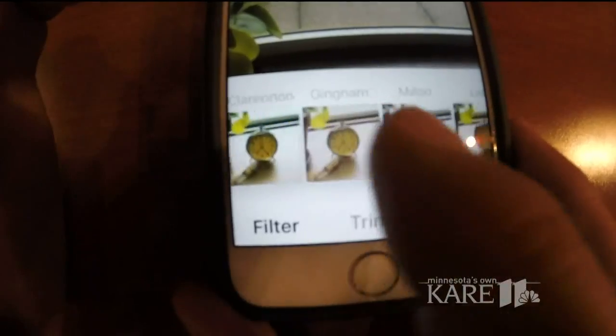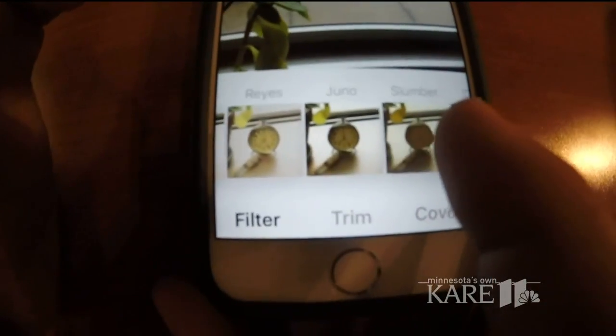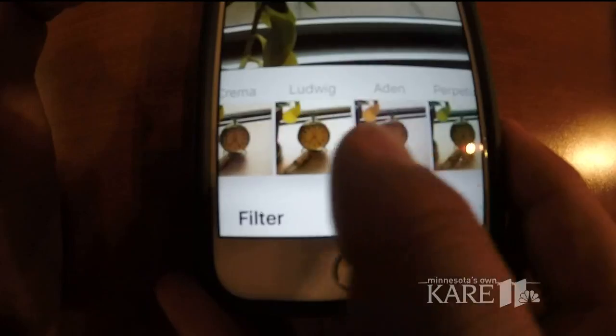Do you have an Instagram account? Do you put much thought into the filters you choose or the colors or images you capture? Well, tonight a new study is giving us a new view of the hues behind your Instagram posts. The options of filters are endless, and the time we spend picking the perfect one can take some time.